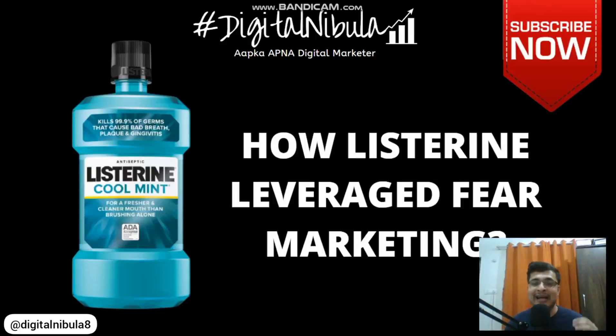Welcome to Digital Nebula. If you are new to this channel, consider subscribing and liking this video if you want a weekly and daily dose of marketing videos. As always I have a presentation ready for you, so without any further ado, let's get to it.